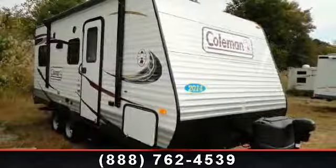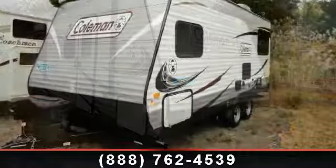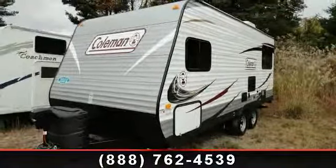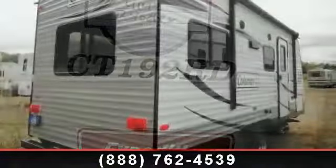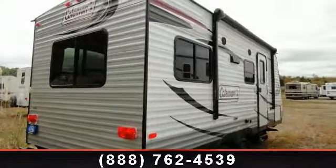Travel in style with this 2014 Coleman Quartz 192RD. Whether you are planning on vacationing, adventuring or just relaxing, this travel trailer does it all. This unit is perfect for those looking to maximize fuel efficiency but maintain all of the conveniences of a well-appointed, feature-packed RV.